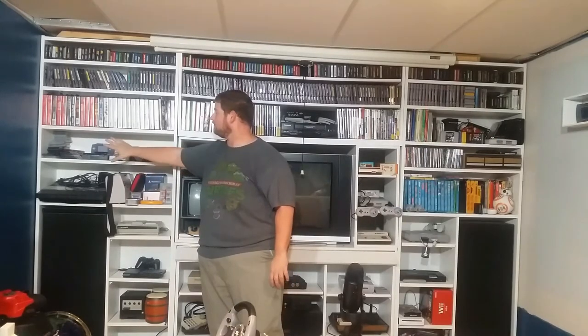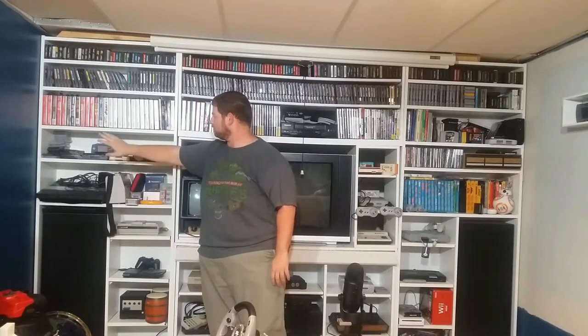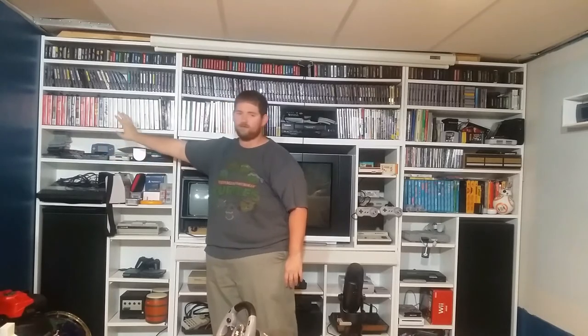Over here is the basic setup for my handhelds. I have a portable Famicom, my 3DS, my original DS, my DSi, DS Lite — all that type of stuff is there.